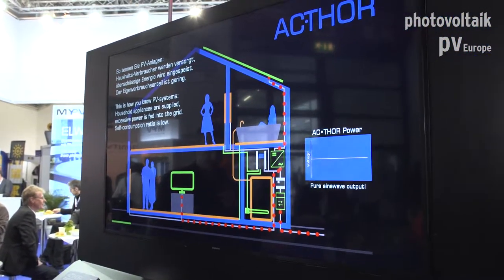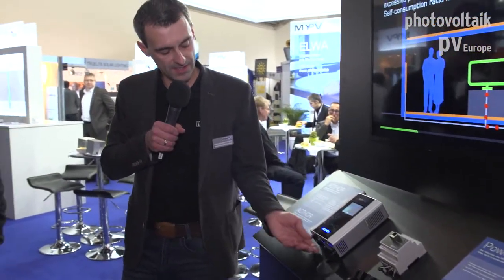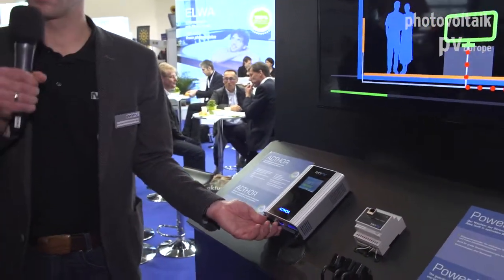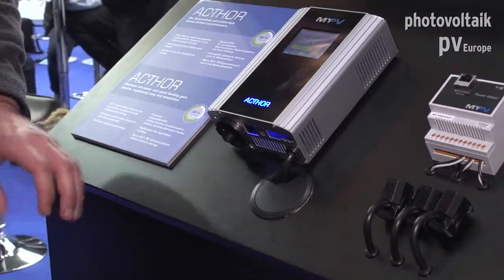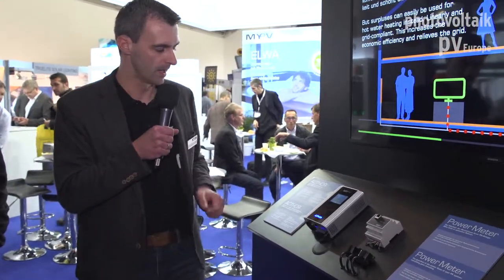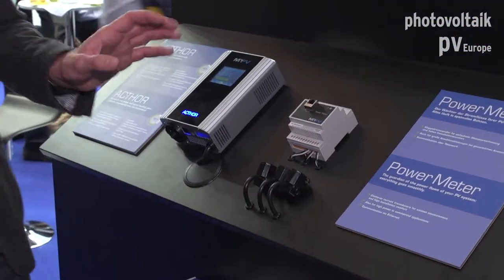Last year we presented the Actor. It has a normal standard European socket, also available with other sockets — for example for Switzerland — where a resistive load can be connected. By connecting a resistive load to the Actor, you make that load PV ready with linear power control. This Actor is a linear power controller from zero to 3000 watts.